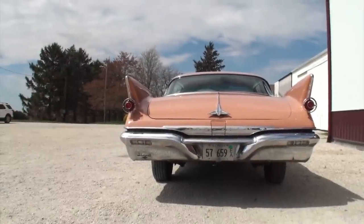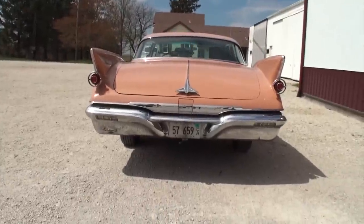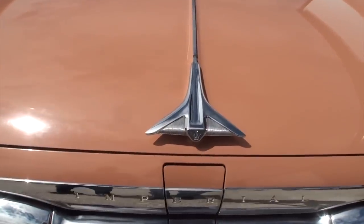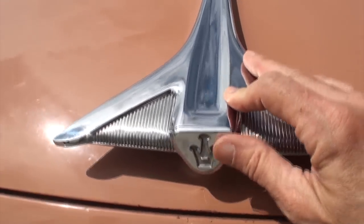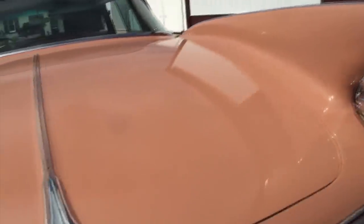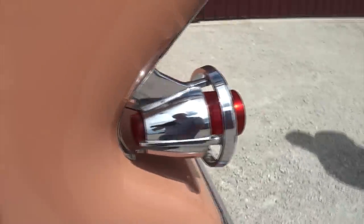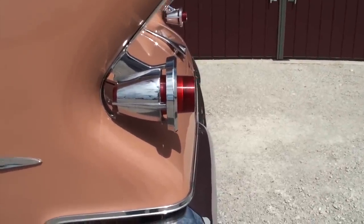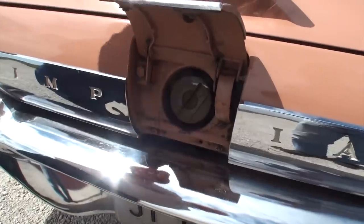Turning the car around reveals the rear end, which has a lot going on: amazing fins, Imperial script on the trunk, a jet-style Imperial logo, and the trunk handle integrated into the chrome trim. The 'sparrow catchers' on either side frame the torchier-style tail lights, and Barry opens the hidden rear gas cap to show where fuel goes in.